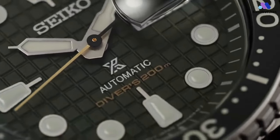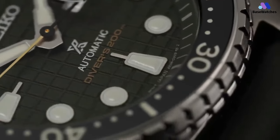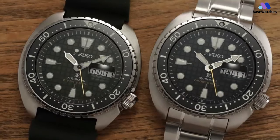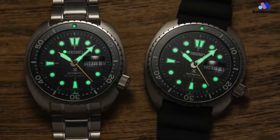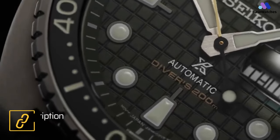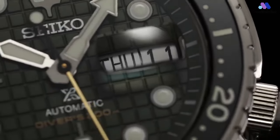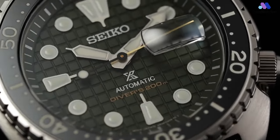Powering the Seiko Prospex SRPE-5 is the robust and reliable caliber 4R36 automatic movement. Operating at a frequency of 21,600 vibrations per hour, the 4R36 movement offers precise timekeeping and a power reserve of approximately 41 hours. In conclusion, the Seiko Prospex King Turtle SRPE-5 is a formidable diver's watch that combines rugged durability, practical functionality, and stylish design.